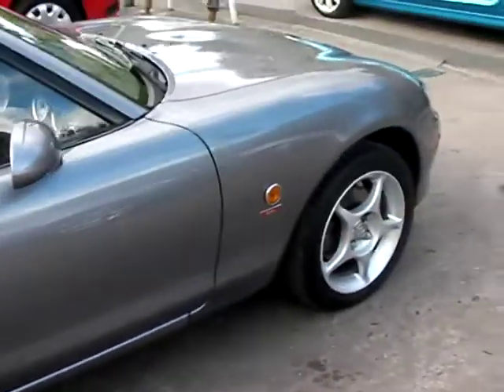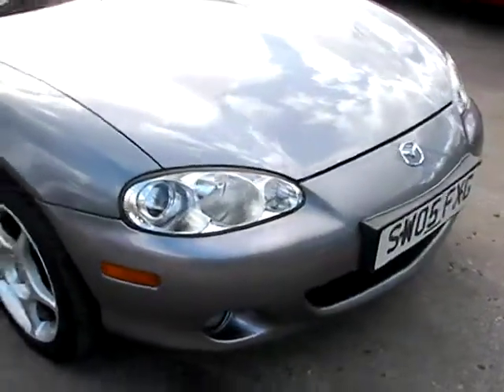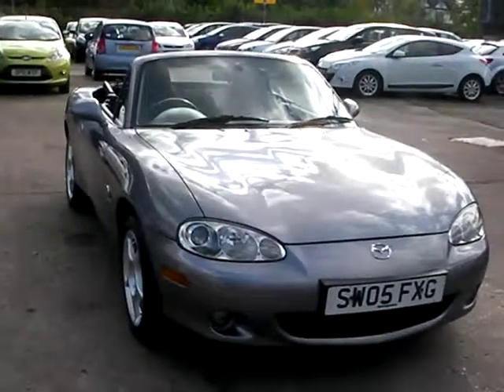We'll MOT and service the car for you when you're sold. Part exchange is welcome. The car has been HPI and mileage checked and we also include a free 12-month AA membership. That's available at Cantilever Car Centre, Station Road, Latchford, at Warrington Cheshire.